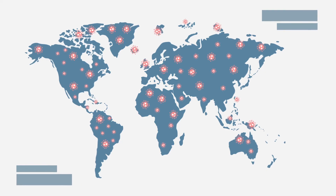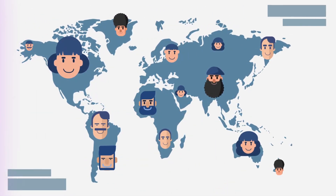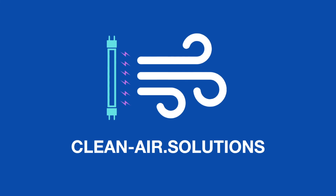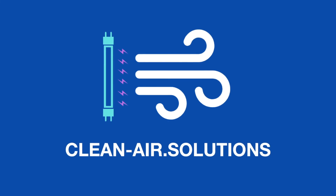The future of our world is looking brighter with UVC lights. Let's work together to keep our offices, family and friends safe and healthy. Because every AC system is different, please go to CleanAir.Solutions to get a customised quote for a properly sized and professionally installed UVC system for zero down.